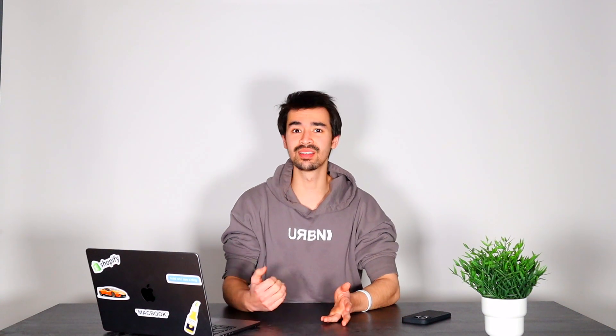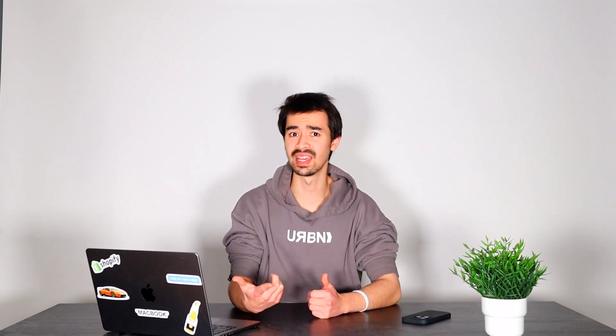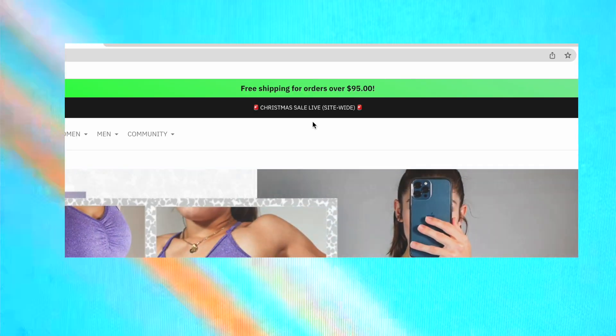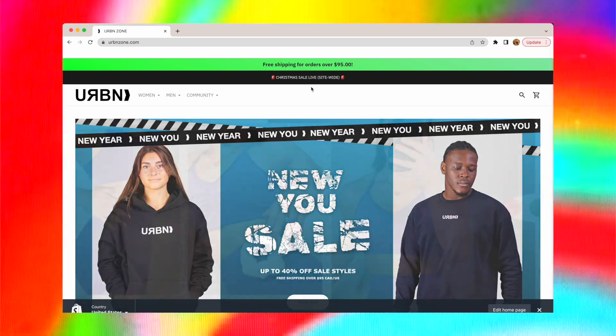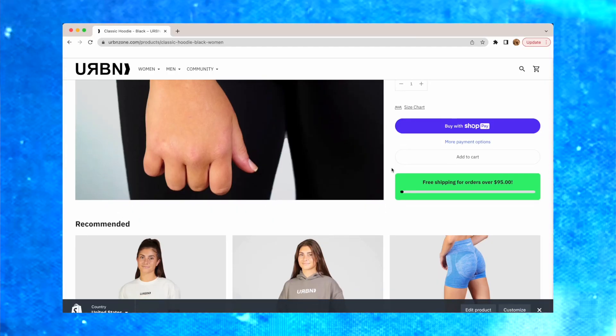Number seven is going to be a free shipping bar. As soon as we added this, we saw a major increase in sales. Brands like us have had to adjust and compete with Amazon Prime's one-day free shipping. By adding a free shipping bar for orders over $95, not only are you providing your customers with free shipping, but you're boosting your overall average order value. We personally have our free shipping bar in four sections: the header of our page, our slide cart page, our checkout page, and our product page.